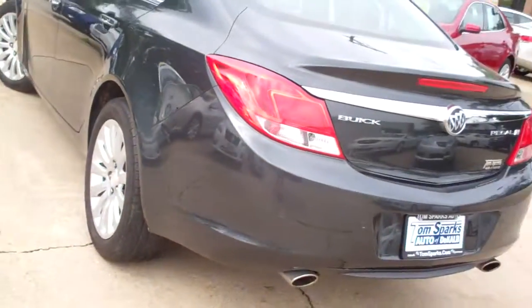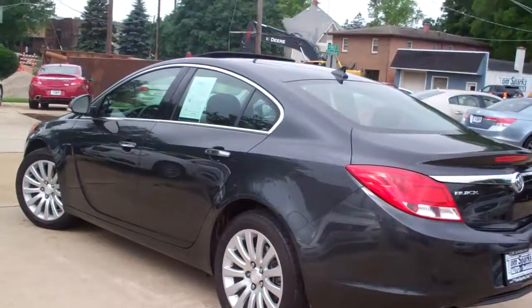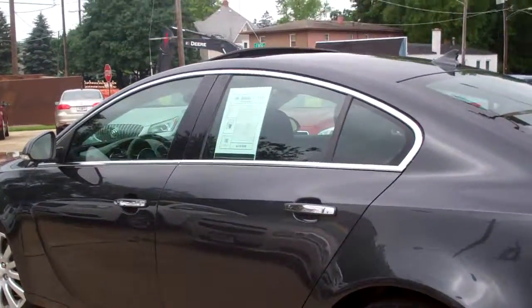It's front wheel drive, four cylinder, turbo charged, very clean car, one owner, clean auto check.